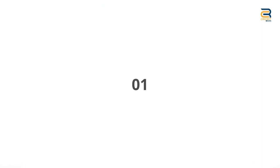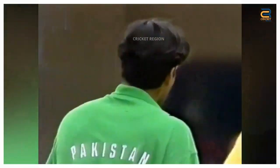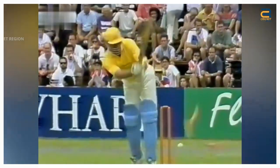Number one: Wasim Akram bowled an incredible delivery that broke the stumps of an Australian batsman during a match between Pakistan and Australia at the Hong Kong Sixes tournament in 1993. The delivery was a yorker — a very difficult delivery for batsmen to play because it is aimed at the base of the stumps and comes in at a very fast pace.